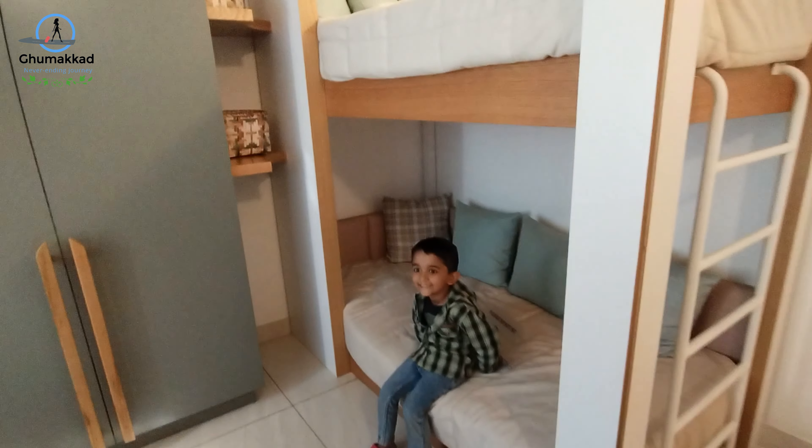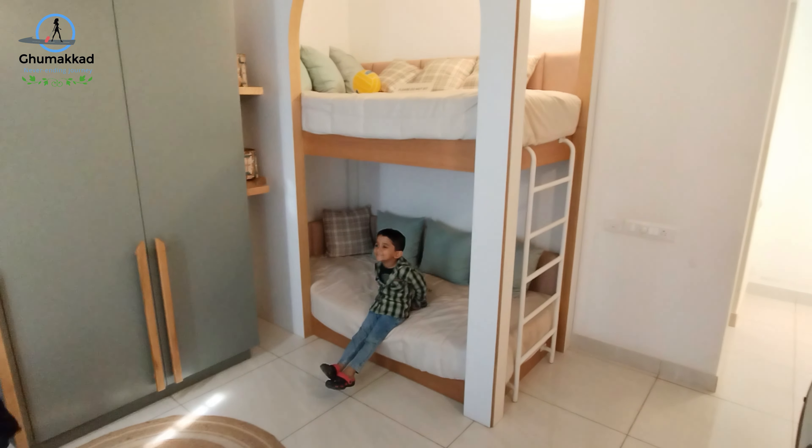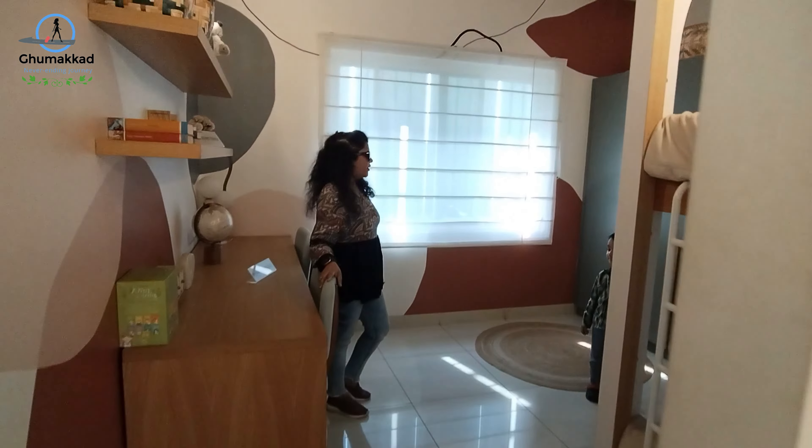I'm going to see the bunk bed. Do you like this bed? Yes. It lights up. Can I turn the light on first? So this is a small room for kids.